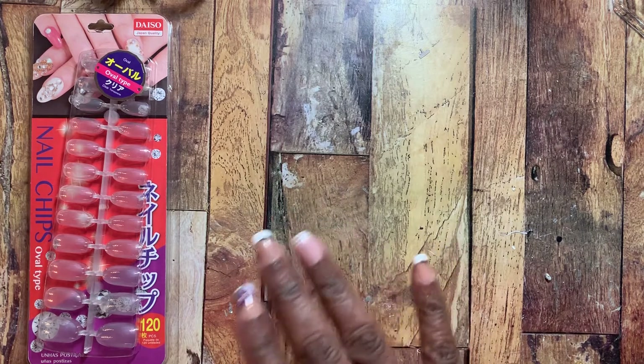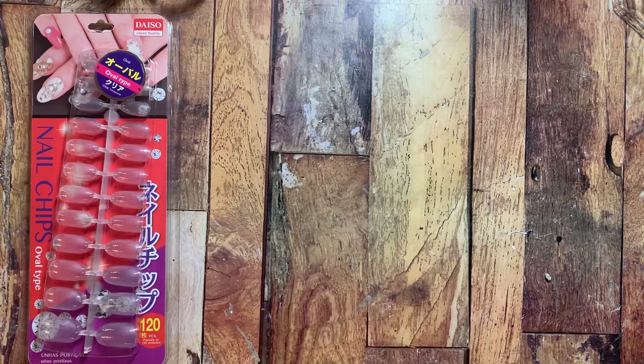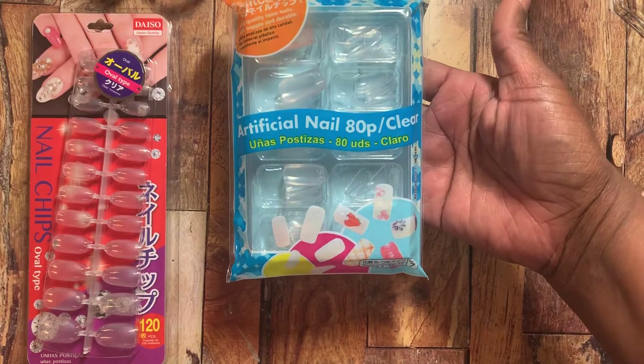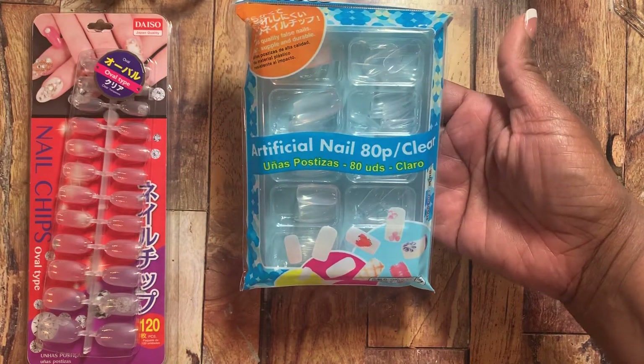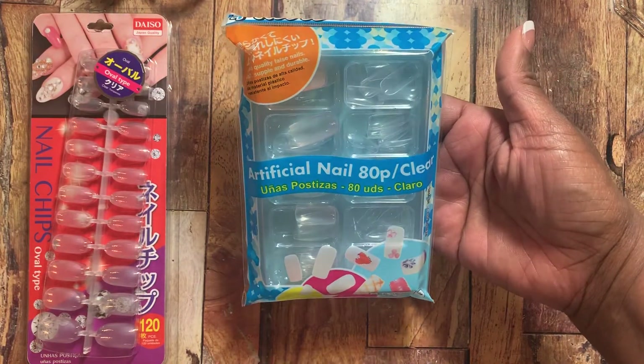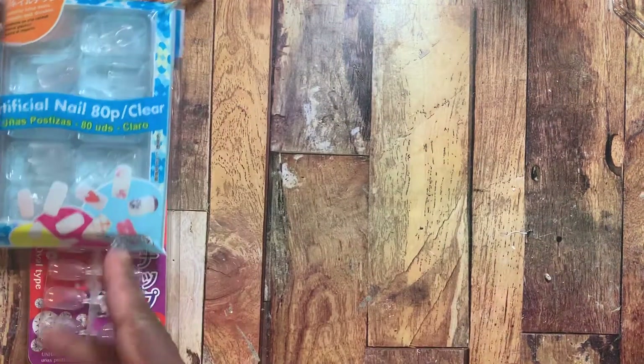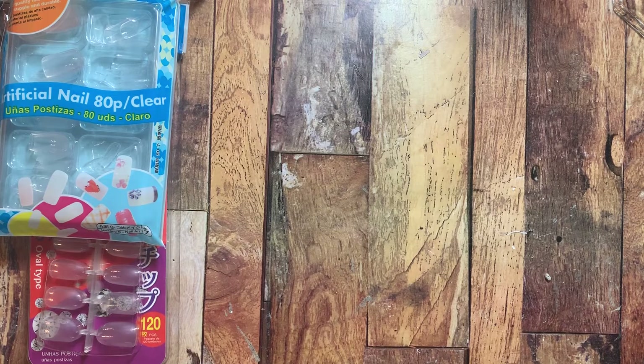If you guys want me to do a video on it I will definitely do one — I'm in no way a nail technician, I just like to watch YouTube videos and try things for myself. I also picked up these — 80 clear nails, a little bit longer and square-shaped. Everything at Hello Tokyo, which is Daiso, is two dollars.